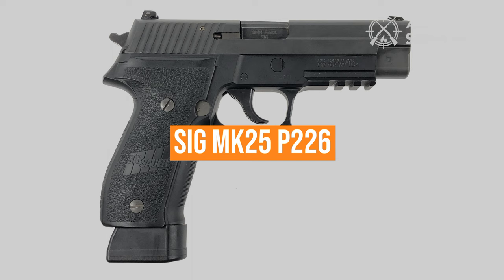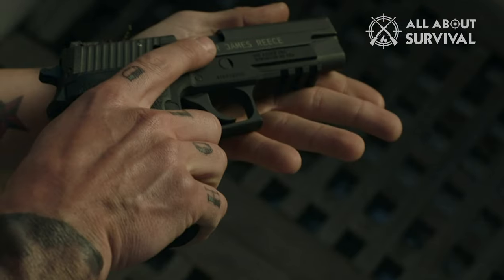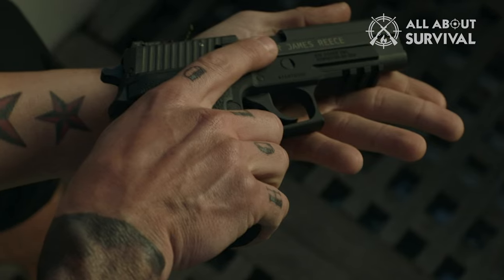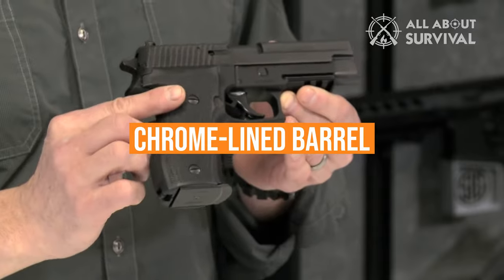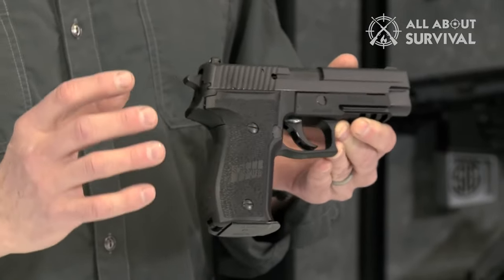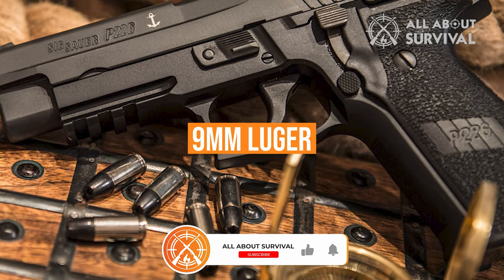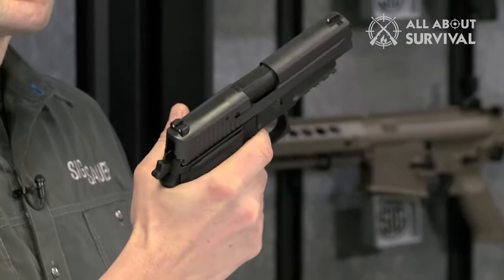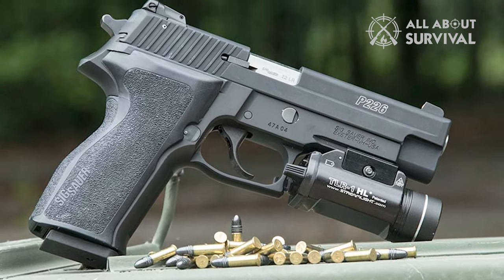The SIG MK25 P226. James Reese's SEAL Team pistol is the well-known SIG MK25, a version of the P226 designed for the Navy SEALs. It features phosphate-coated parts and controls, and a chrome-lined barrel for improved corrosion resistance. The double-action, single-action design is hailed for its reliability and dependability in adverse conditions. The MK25 is chambered in 9mm Luger, but there are similar versions of the P226 chambered in .40 S&W, .357 SIG, and .45 ACP, with the P220 and the P227.